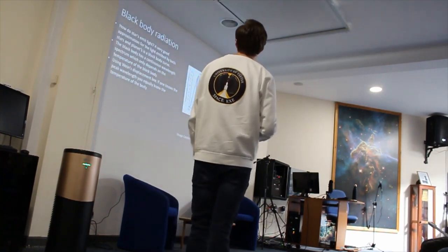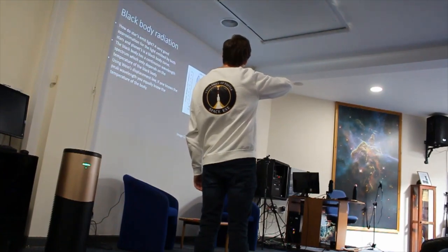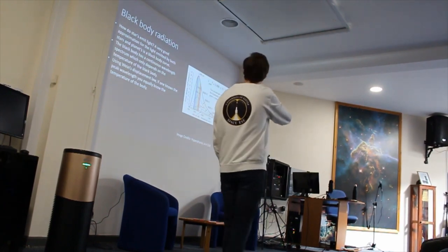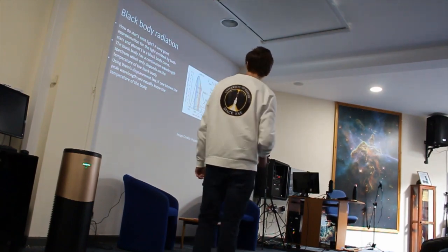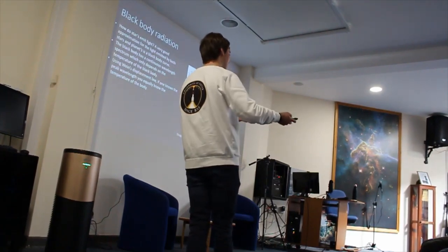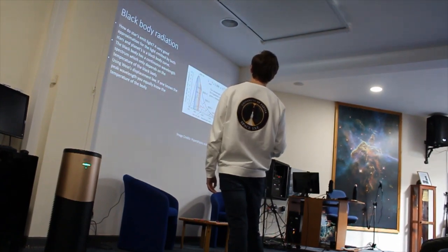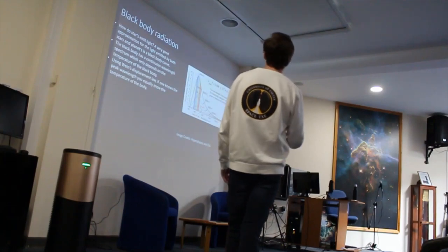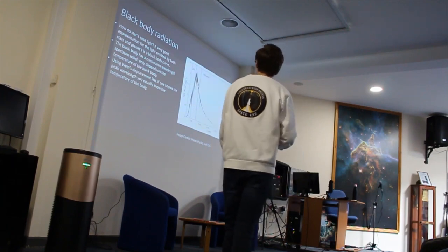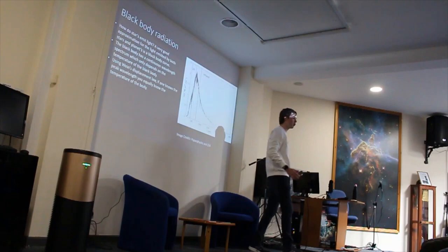Stars emit light in the form of a blackbody — a continuous spectrum of light. As the temperature increases, the peak of this curve shifts to shorter wavelengths, moving from the visible into the ultraviolet, X-ray, and gamma-ray parts of the spectrum. So if you measure the wavelength at which the peak occurs, you can work out the temperature of the star. This is the spectrum of the sun — you can fit it to the blackbody curve, but notice these dips in the spectrum. Does anyone know what the reason for this is?